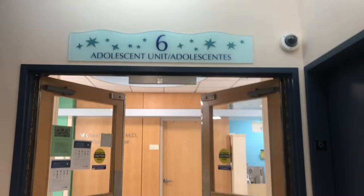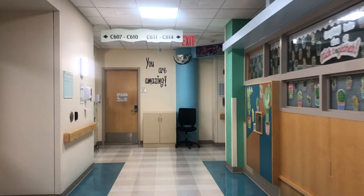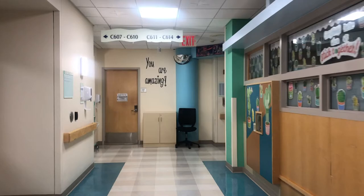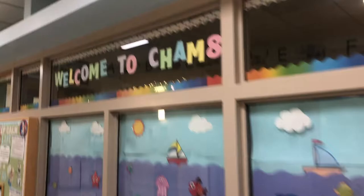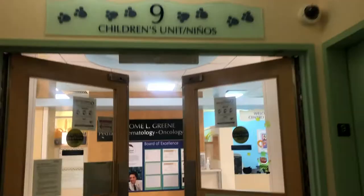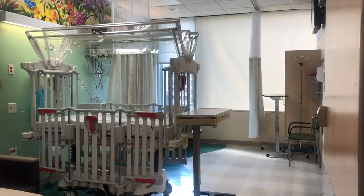CHAM6 has 28 beds and consists of our adolescent and orthopedic patients as well as our epilepsy unit. CHAM8 is approximately 42 beds with a mix of general and subspecialty inpatient services — this is mostly where the younger patients are. And CHAM9 has 36 beds; most of the patients here are our bone marrow transplant and hematology-oncology patients. Children who underwent solid organ transplants, neurosurgery, and high-risk ENT procedures also come to CHAM9 after being cared for by the pediatric ICU team.